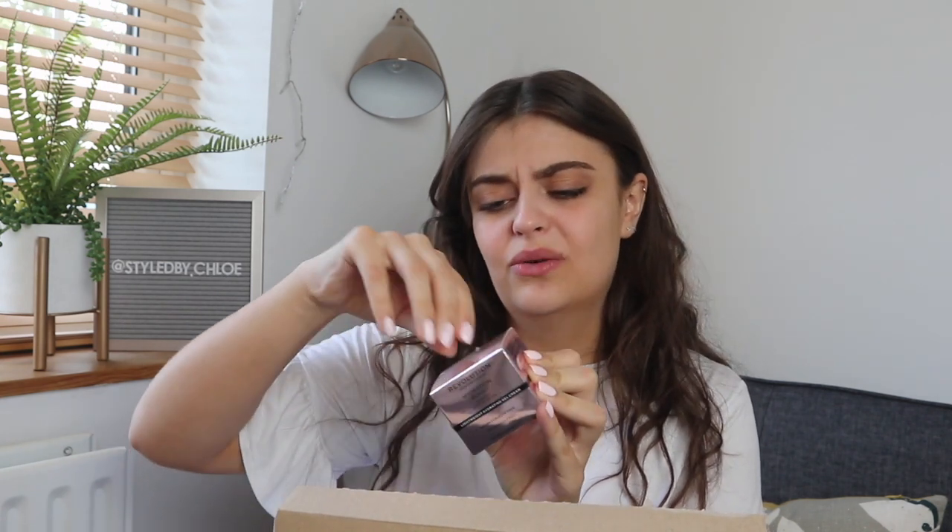I'm running out of my normal moisturizer so I've got the Hydration Boost Lightweight Hydrating Gel Cream. I prefer gel creams rather than moisturizers in the summer just because they feel a lot more lightweight on your skin and it doesn't feel sweaty once you've applied them.